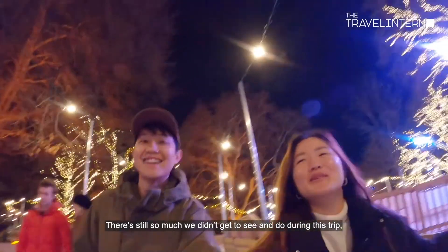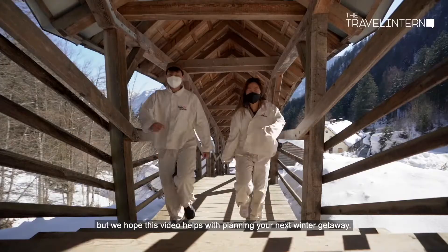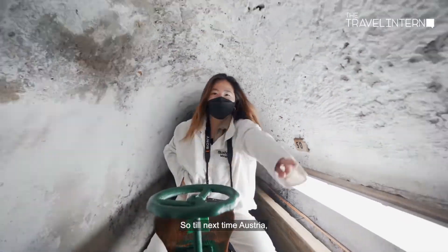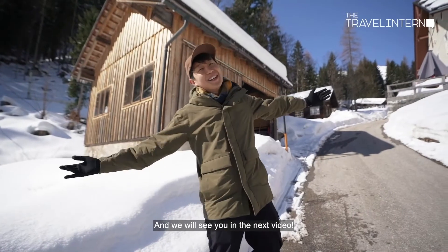There is still so much we didn't get to see and do during this trip, but we hope this video helps with planning your next winter getaway. Till next time Austria — see you in the next video!